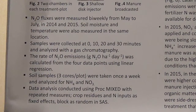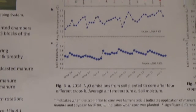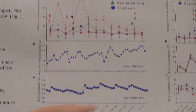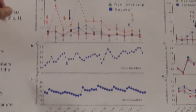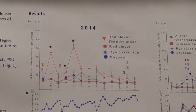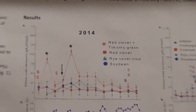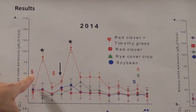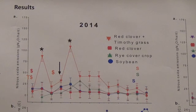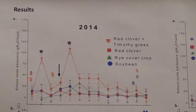Here I present the results for the two years, 2014 and 2015. In this figure, the x-axis shows time and the y-axis shows emissions of nitrous oxide in grams of nitrous oxide per hectare per day. The T symbol indicates where the cover crop was terminated, the dollar symbol indicates when we applied manure, the arrow indicates when corn was planted, and the letter S indicates when we side-dressed.